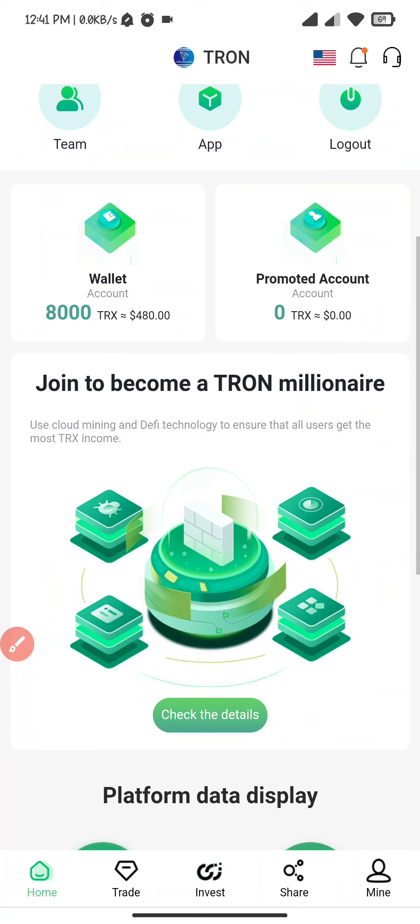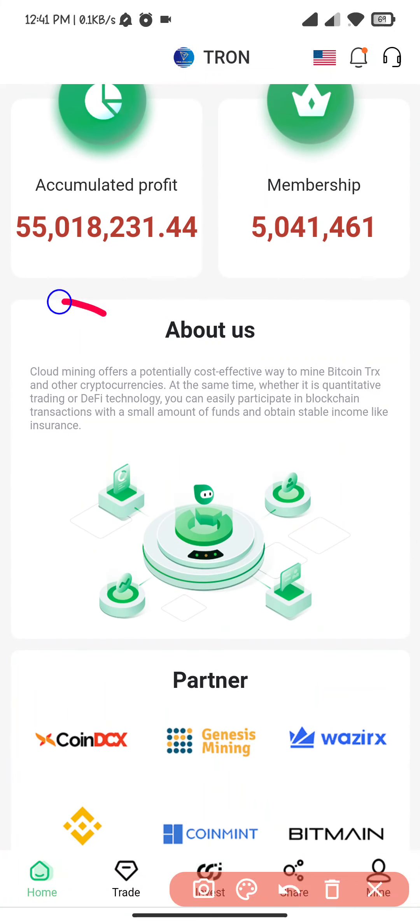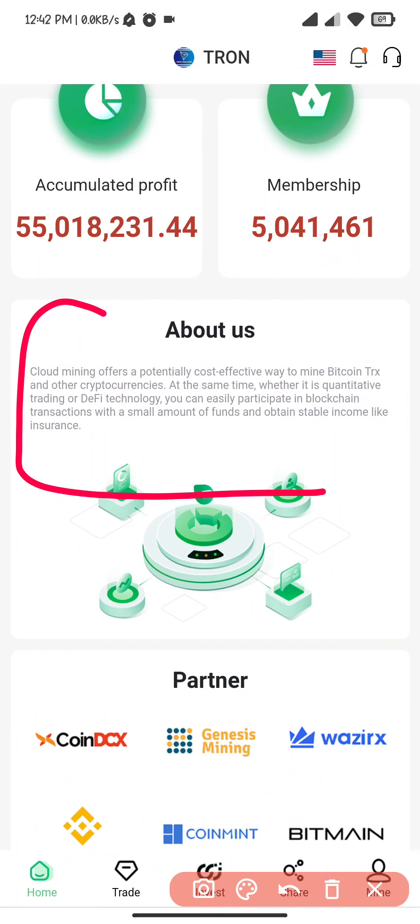Here you can see the wallet. For a moment, this is the platform — let data display and membership. This is about the company: cloud mining is a potential cost-effective way of mining for Bitcoin and other cryptocurrencies.